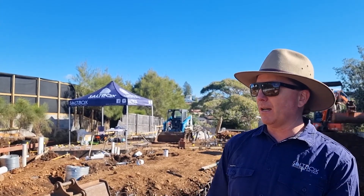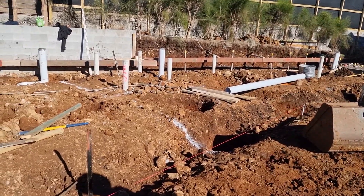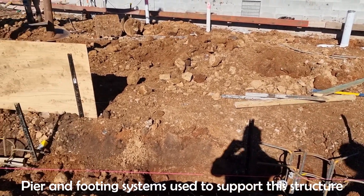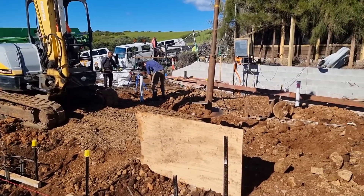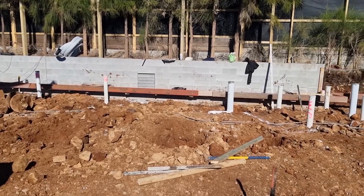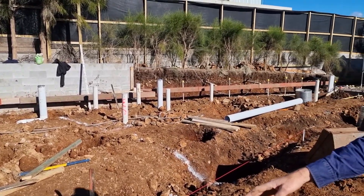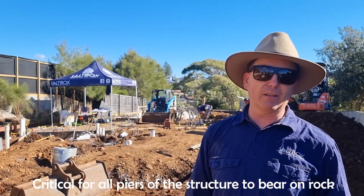Sure. So with the piering, any engineer is just looking for the same material — consistent material on the bottom of the pier. In this particular job, on the high side, as you can see in the video, the piers are only about half a meter deep. But unfortunately, below the ground on this block, the rock that we're chasing and that we have hit up there is four meters deep down this end. So the piers are four meters deep on the low end of the site.